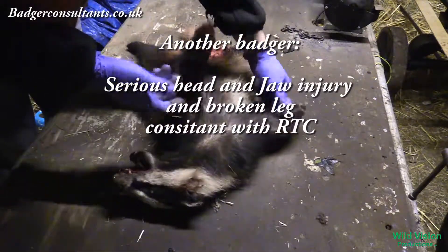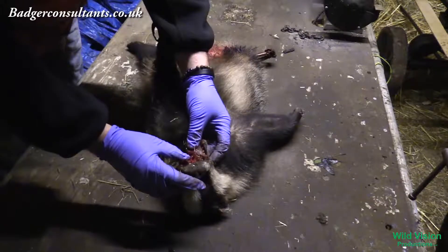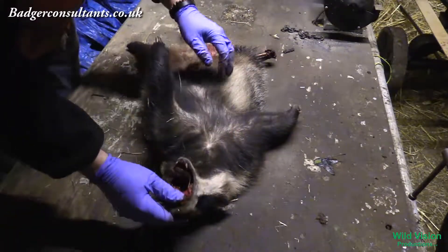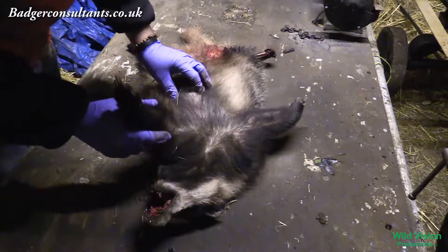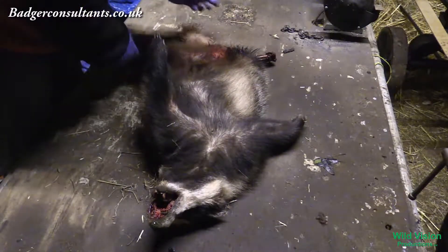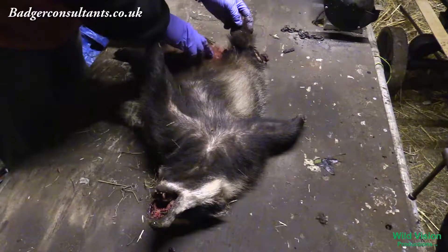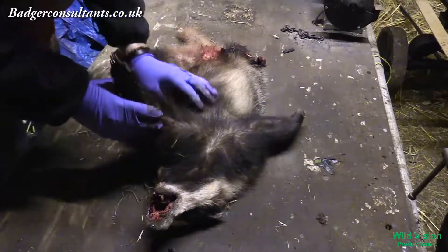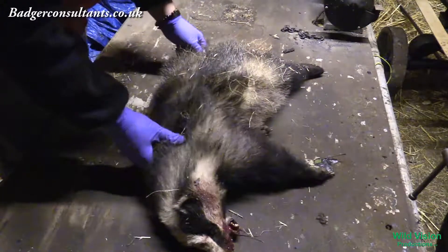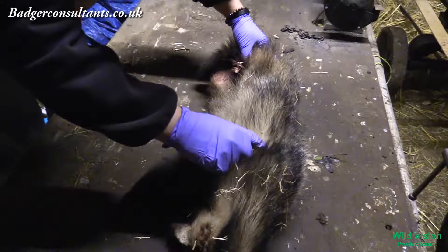This is the young sow. Again we're just checking. We've got a fractured upper jaw in three or four pieces, and a fractured skull. That's very consistent with higher-speed vehicle collisions. These badgers were all found within four miles of each other on an A road. Here you can see the collision has split the leg right through. No other marks on there. Quite a young sow looking at the teeth. Nothing else giving us any indication of suspicious activity.